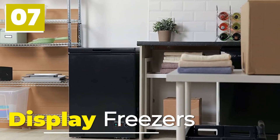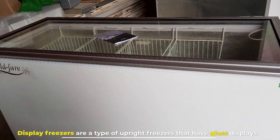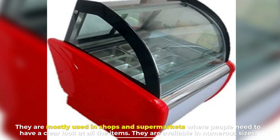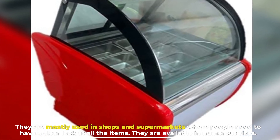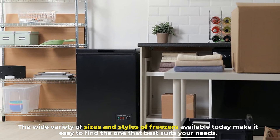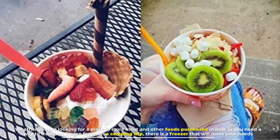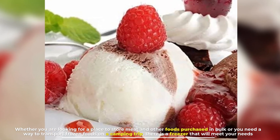Number seven: display freezers. Display freezers are a type of upright freezer that have glass displays. They are mostly used in shops and supermarkets where people need to have a clear look at all the items. The wide variety of sizes and styles of freezers available today makes it easy to find one that best suits your needs, whether you are storing bulk foods or transporting frozen items on a camping trip.